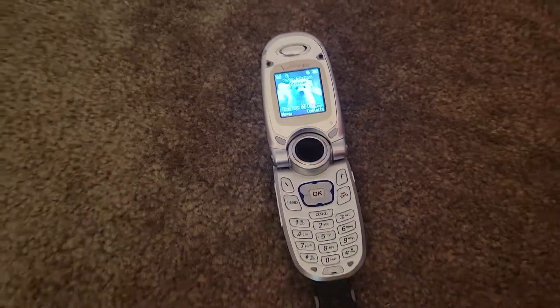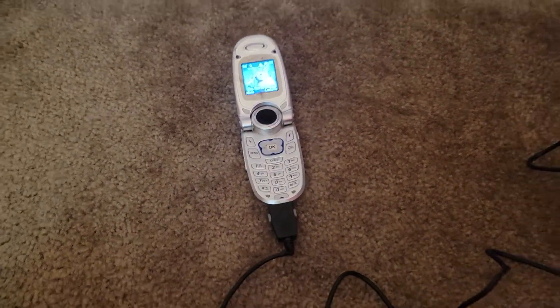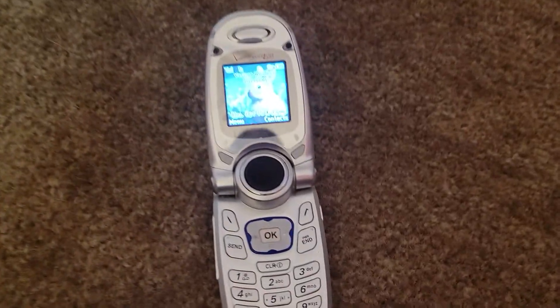Sorry for the interruption — I had to put the charger into this phone, which was why I had to... that was a video.